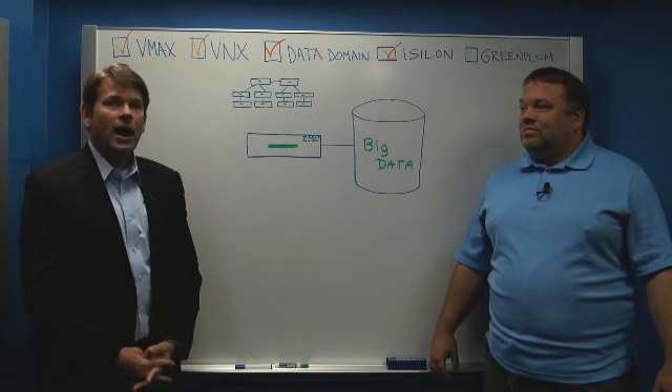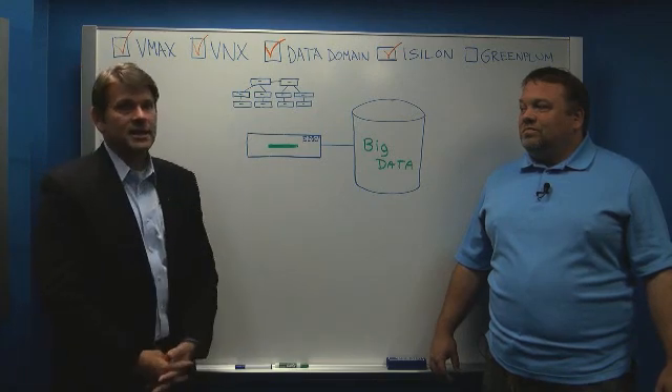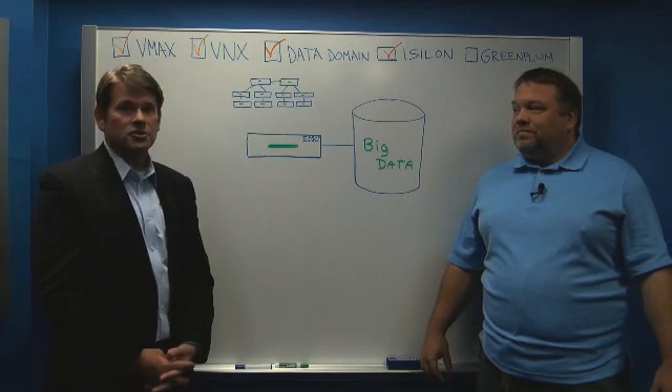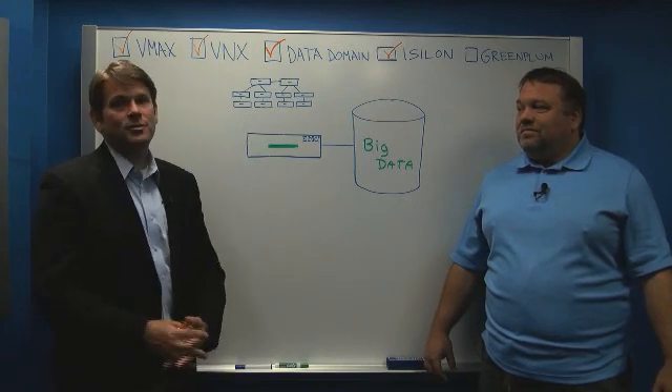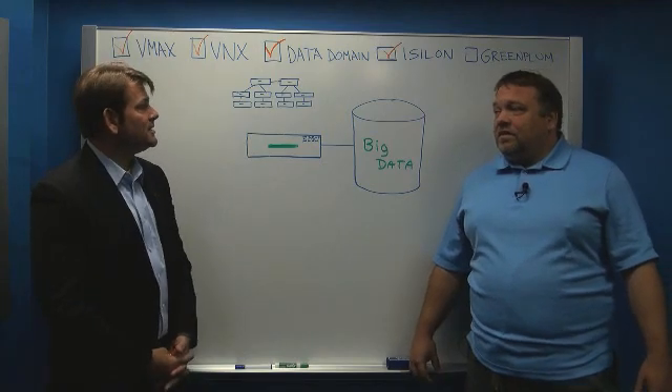Finding out that answer required the massive computational power of the Greenplum appliance, and it literally saved this company $100 million in infrastructure cost because they didn't have to build out their infrastructure.